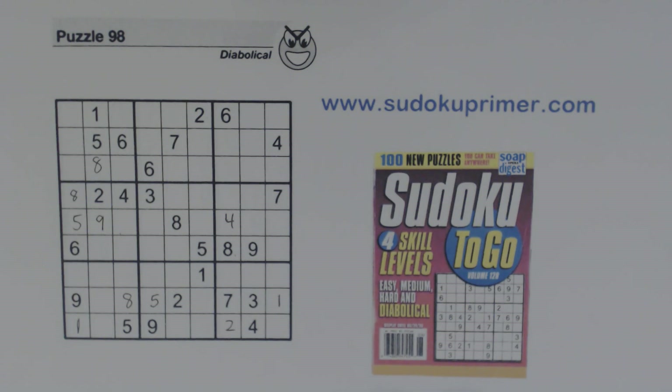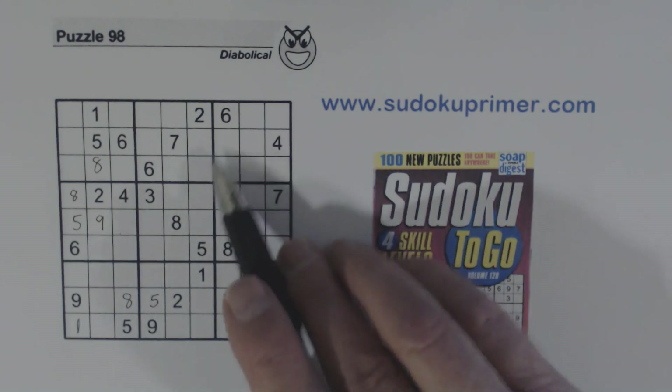Now we've got all the easy numbers placed and at this point I studied this puzzle for a while and I really couldn't find any more numbers until I found this combination of opposite pattern, twins, double row elimination, and then quadruplets in order to find one number. Let me explain that to you.